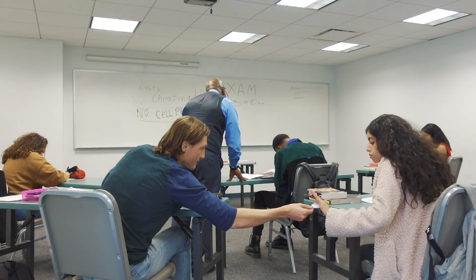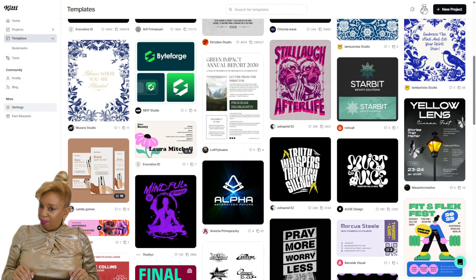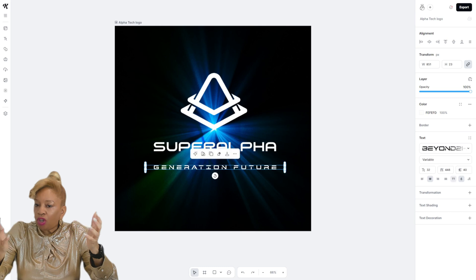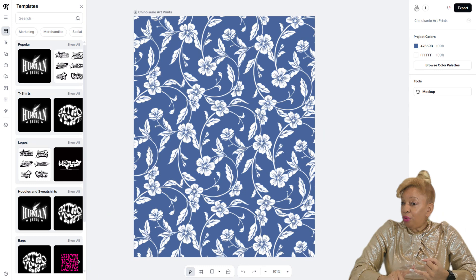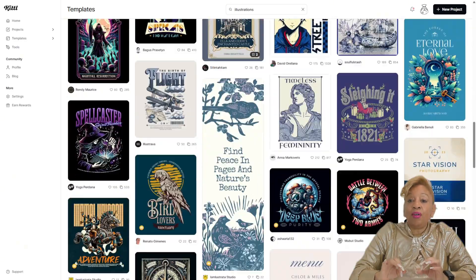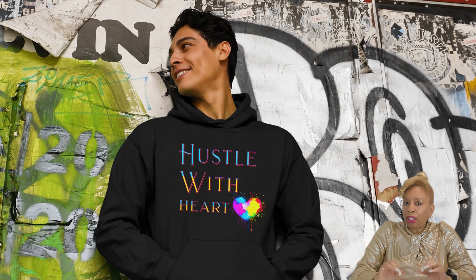Designing with Kittle is so easy it feels like cheating. You don't need to be a pro. Just scroll through their templates, pick one that catches your eye, and start customizing. Whether you're into motivational quotes, cute patterns, or artsy illustrations, Kittle gives you all the tools to bring your vision to life without stressing over layers, lines, and all those other design technicalities.